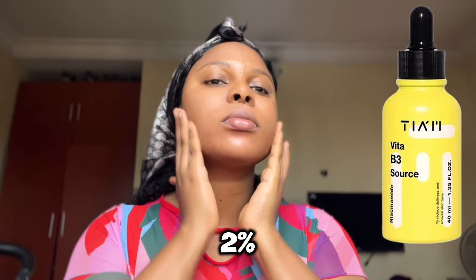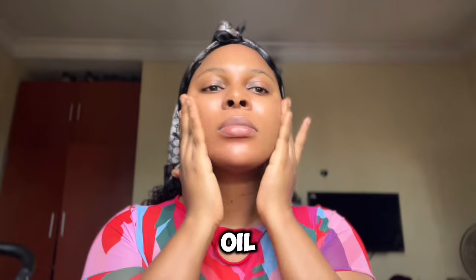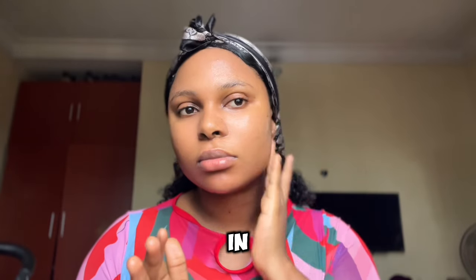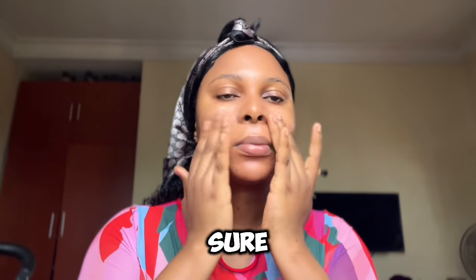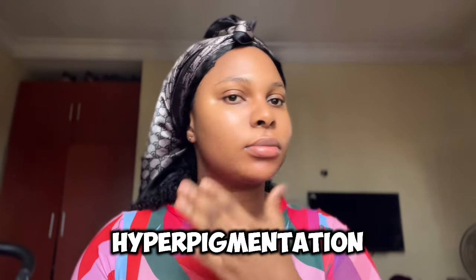I'm going in with the INKEY List niacinamide serum with 10% niacinamide and 2% alpha arbutin. This gives me added benefits — it helps to soothe my skin, hydrate my skin, minimize pores, and regulate oil production. The 2% alpha arbutin helps to brighten dark spots and even my skin tone. To maximize the brightening benefits of niacinamide, ensure you are getting a serum formulated with other brightening ingredients, which makes it more effective in fading dark spots and hyperpigmentation.